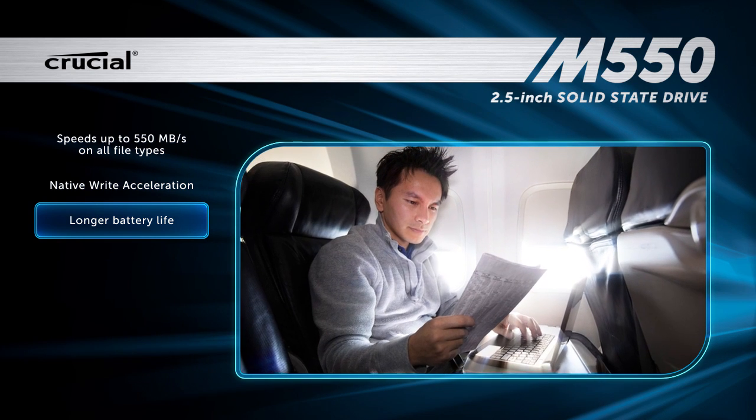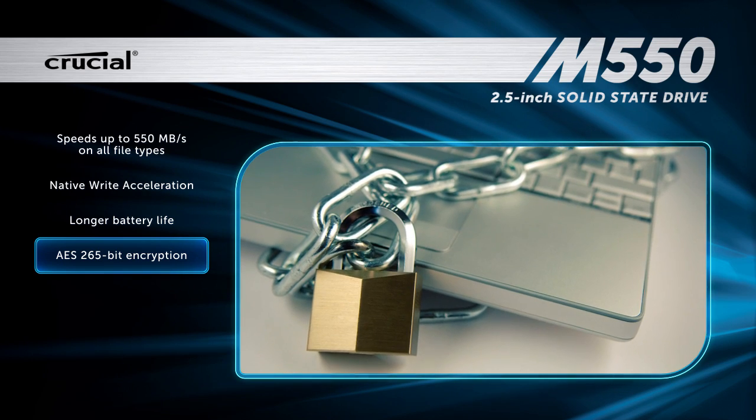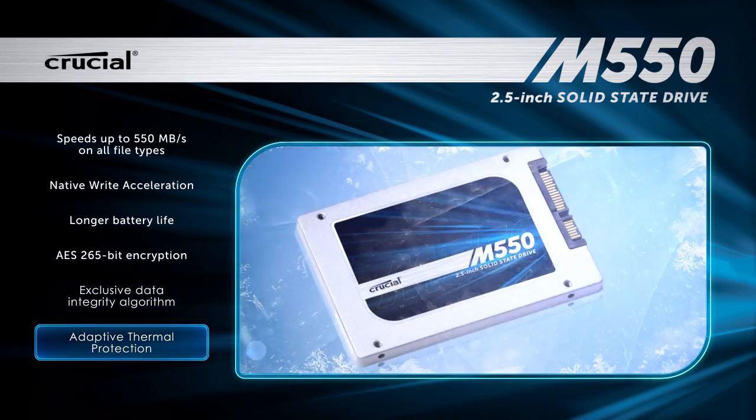Get more battery life. Encrypt and protect your data to the highest possible standard. Guard against corrupt files. Keep your system cool.